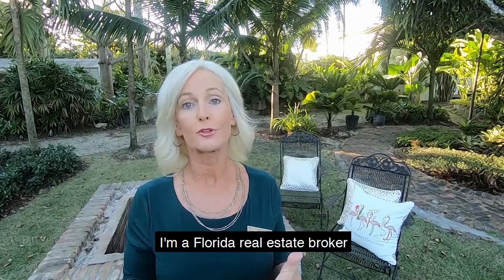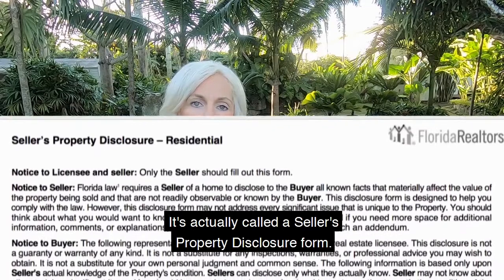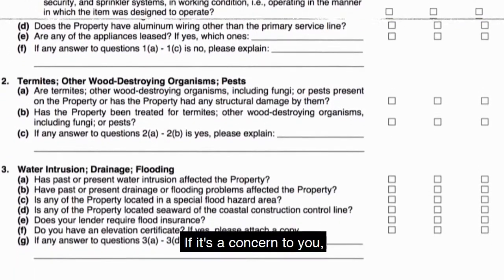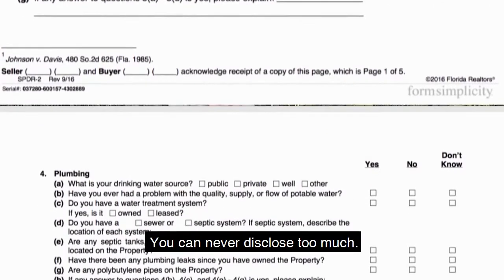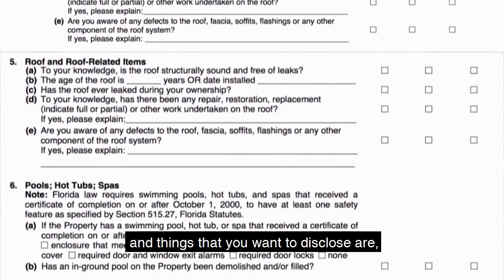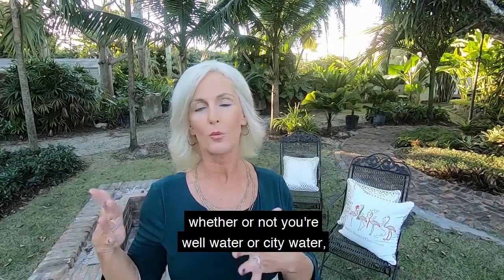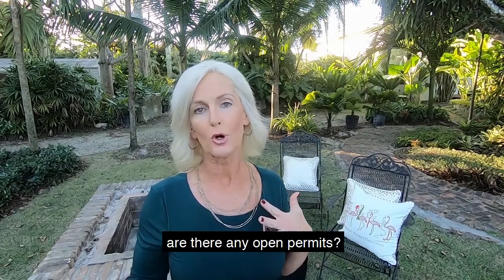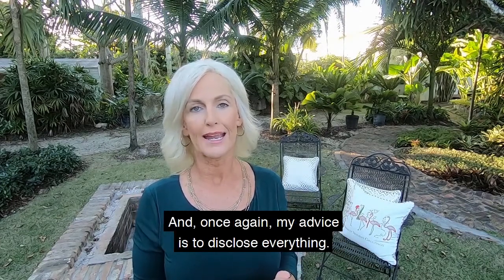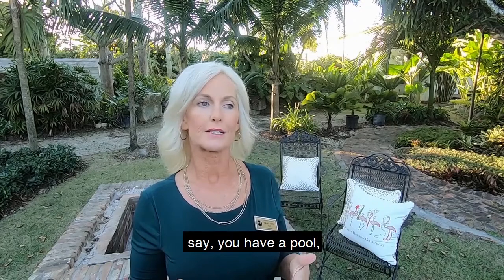Number four is disclosures — this is very, very important. As a Florida real estate broker, we have a five-page form called the seller's property disclosure form. My recommendation is always to disclose everything. If it's a concern to you, put it on paper — you can never disclose too much. Things to disclose include the roof, whether you have a septic tank, well water or city water, and any open permits. Make sure you fill out a proper disclosure form.